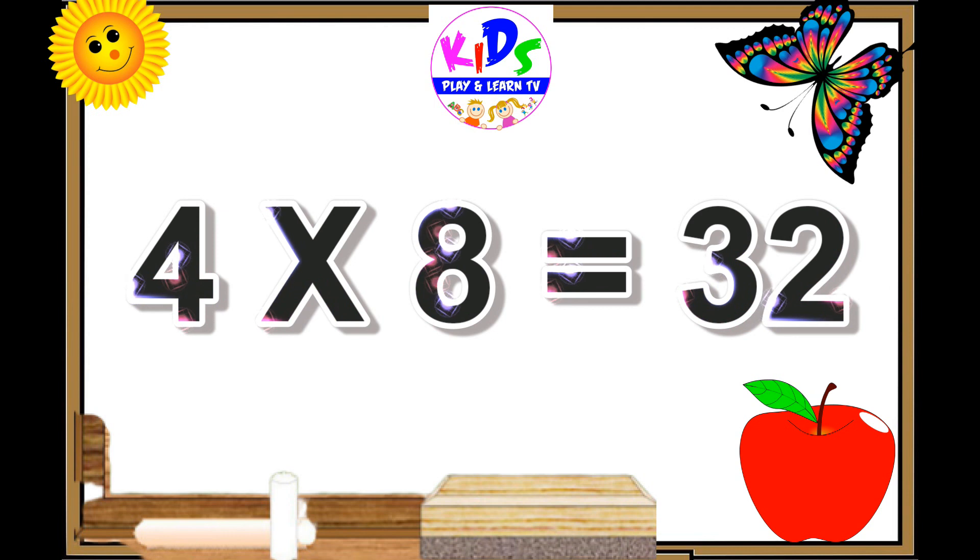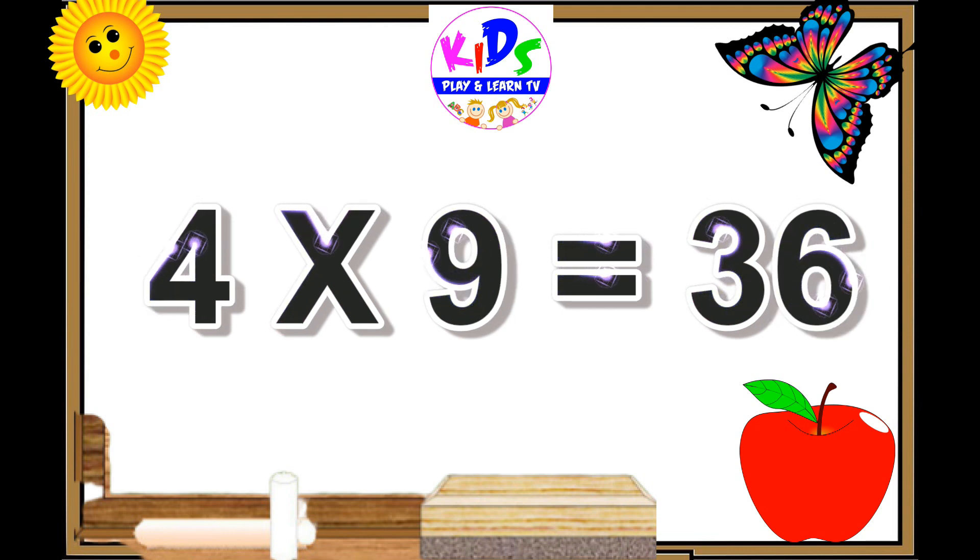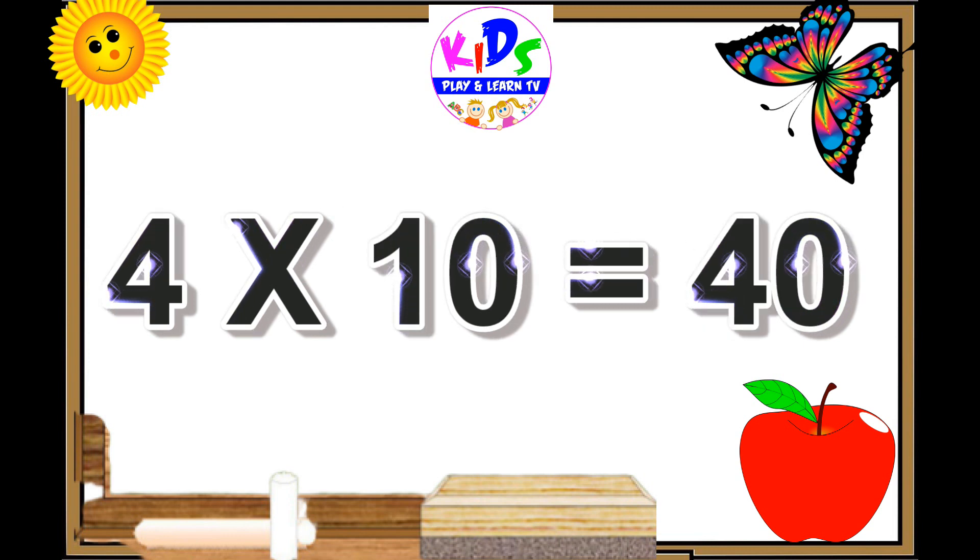Four eights are thirty-two. Four nines are thirty-six. Four tens are forty.